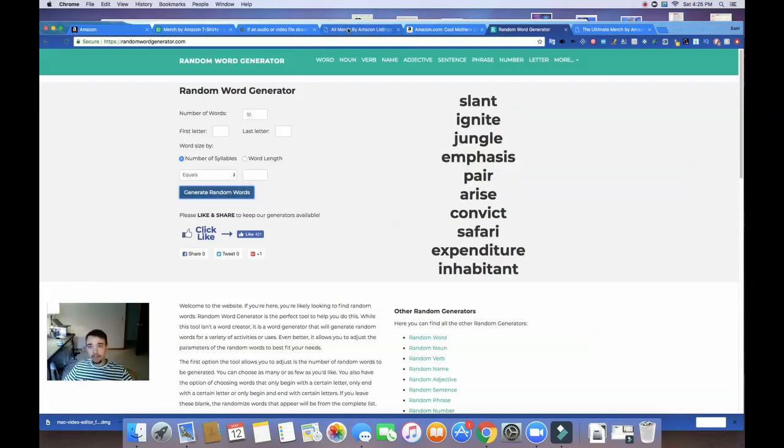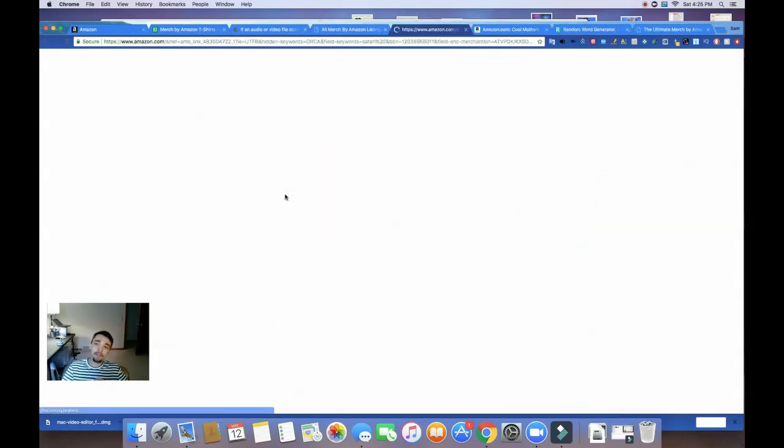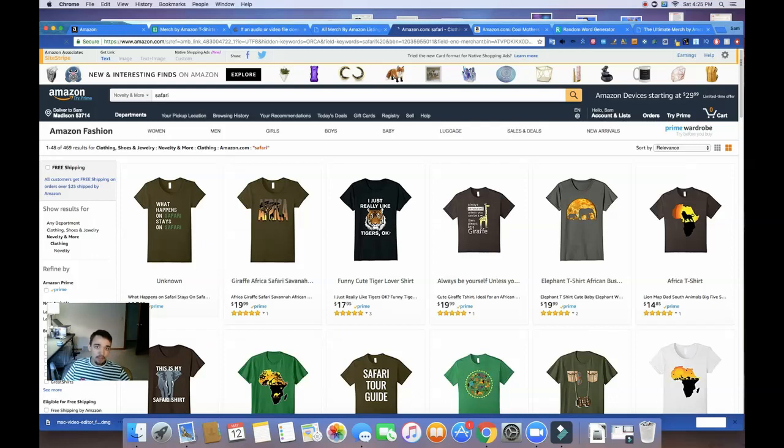How about safari? I like safari — it sounds interesting. So I'll go back to Merch Informer and throw in safari. You could also try to find a micro niche like 'family safari,' but for this example we'll just do general. There are 469 results, so it's kind of a more popular niche, but at the same time there's definitely some room to enter here.